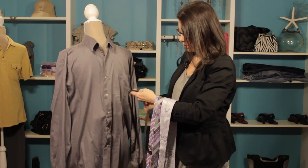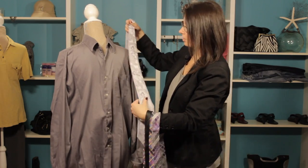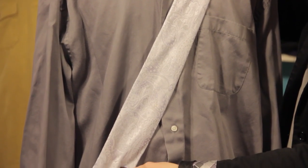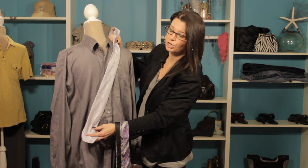Now, another option, if you want to have a little bit of fun but still kind of have that classic look, you can go with a silver tie. This has kind of got a metallic sheen to it, and it actually has a little bit of texture to the tie, so it looks fantastic with this gray shirt.